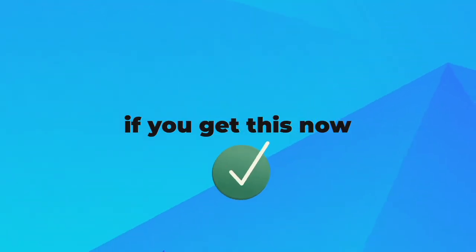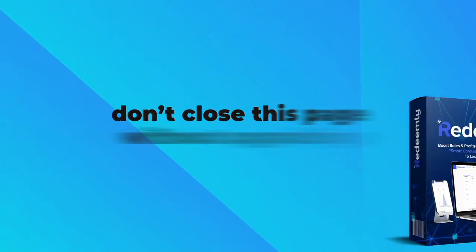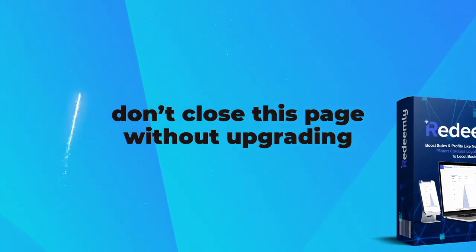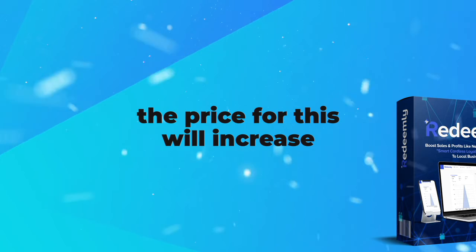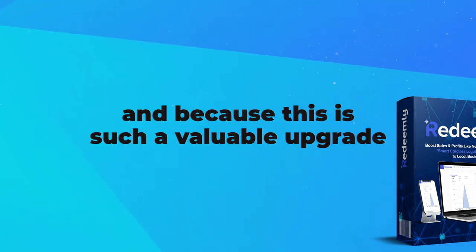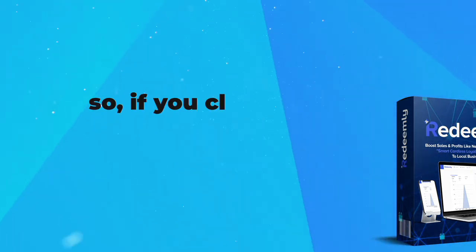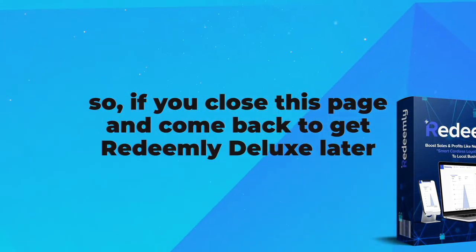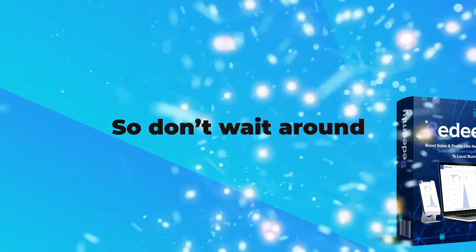If you get this now, click the button below to lock in your discount. But please, don't close this page without upgrading. Once 100 Redeemly customers have taken this upgrade, the price for this will increase. And because this is such a valuable upgrade, we expect those spots to fill up fast. So if you close this page and come back to get Redeemly Deluxe later, you may end up paying a lot more money for this. So don't wait around.